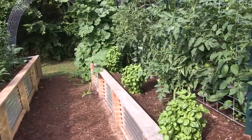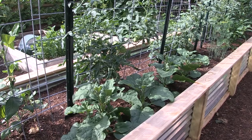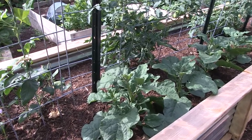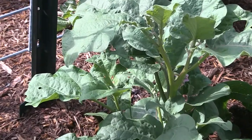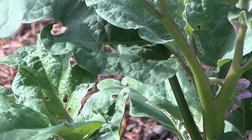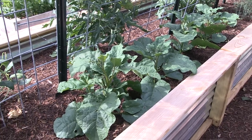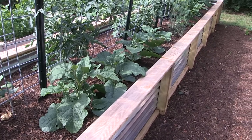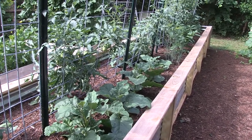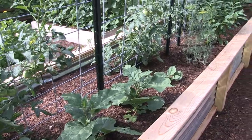My Thai purple eggplant has finally started to put some height on it. They stayed tiny for so long — when I took that last garden update video they were just little teeny things. I noticed today that I've got my first blossom on the biggest one. So it looks like I may get some eggplant after all. So far the bug damage has been minimal on this variety. I have not seen too much problem with flea beetles, which is normally what always gives me problems with eggplant. There are some bug holes in the leaves but very minimal, so I'm pretty happy with the way these are growing.